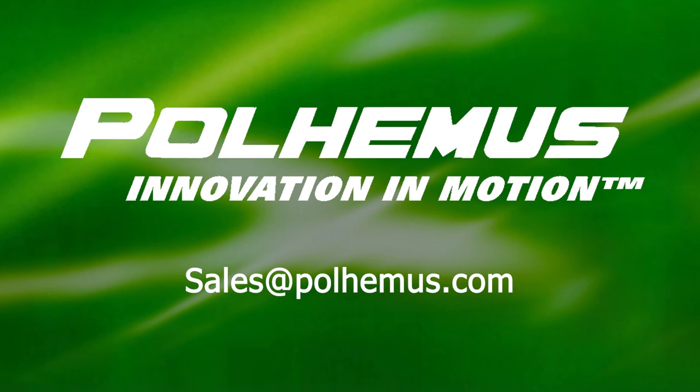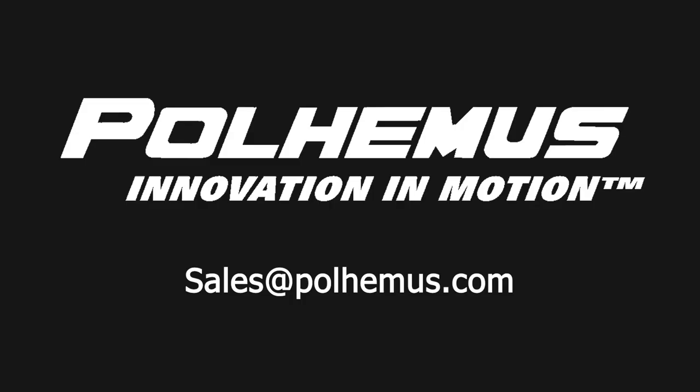Polhemus is an ISO 9001:2015 certified company with headquarters in the United States. To learn more, contact the motion tracking experts at sales@polhemus.com.